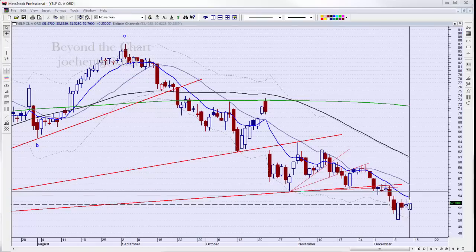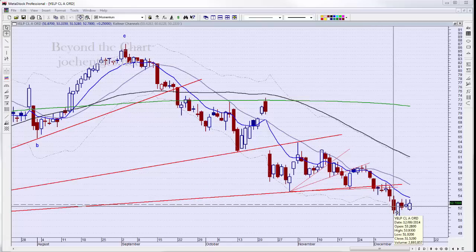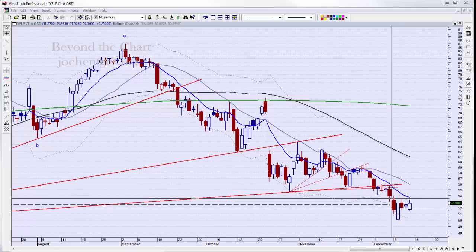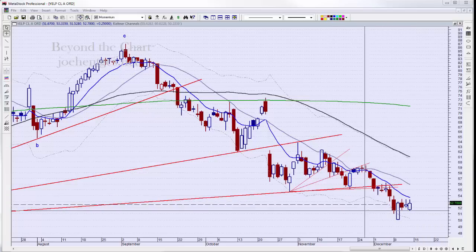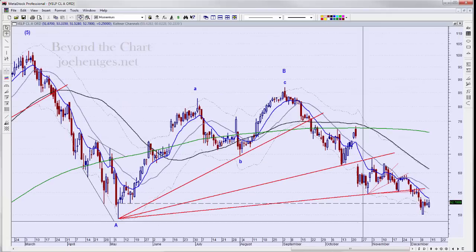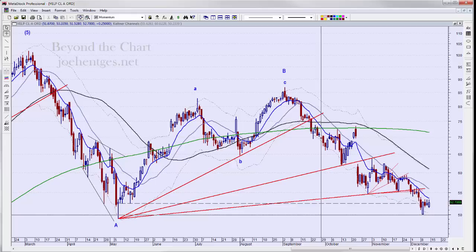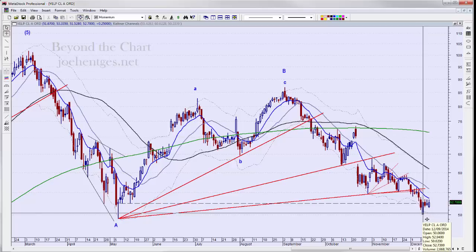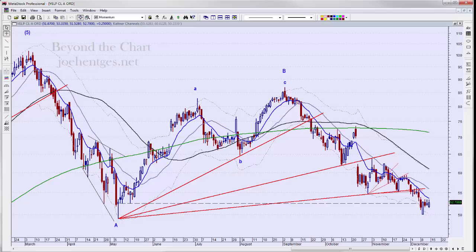The next one is Yelp. We had puts and were in this for several days. I got out on the 8th with half the position and got out on the rest on the 9th down in here. I really thought it was going to break down a lot more — it never quite got down to test the low at 49.11, but it did bounce off around the 50 level. The entire trade was a 97% return, so a pretty nice trade idea.